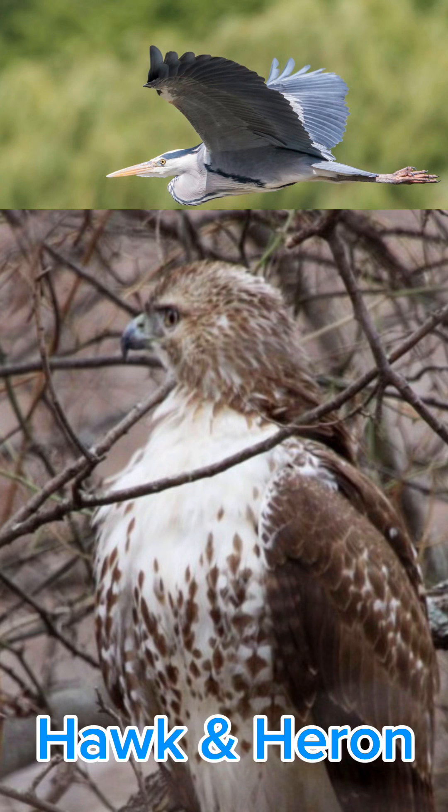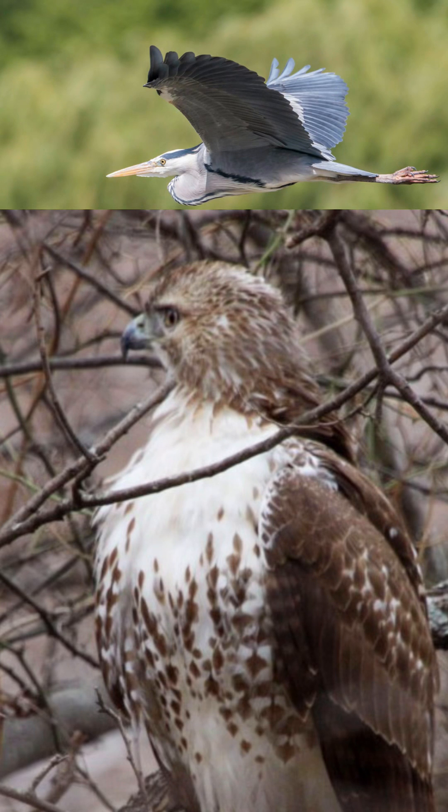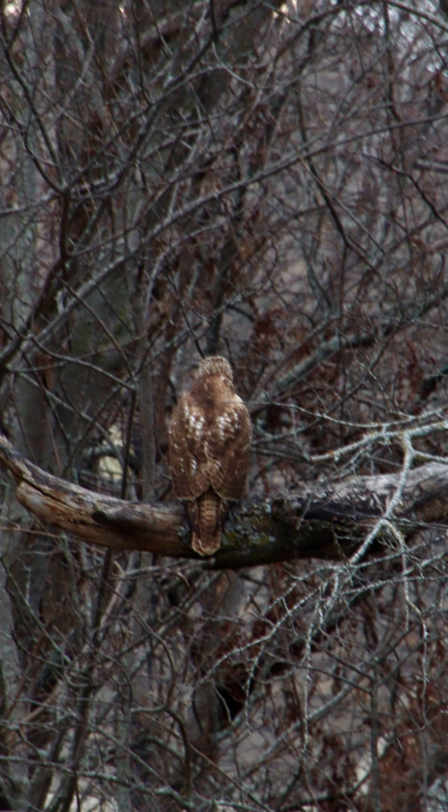On my walk, a large bird flew past me in an open field bordered by trees. I followed the bird to the tree line, and to my surprise, it was perched on a branch with its back to me, and it did not move.